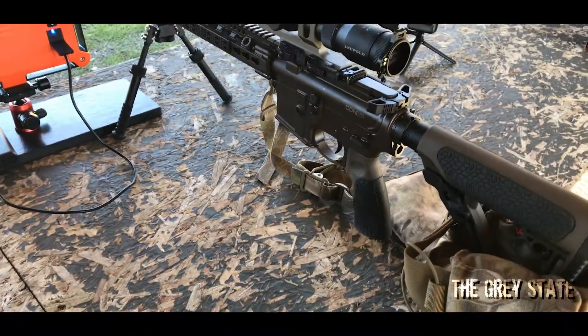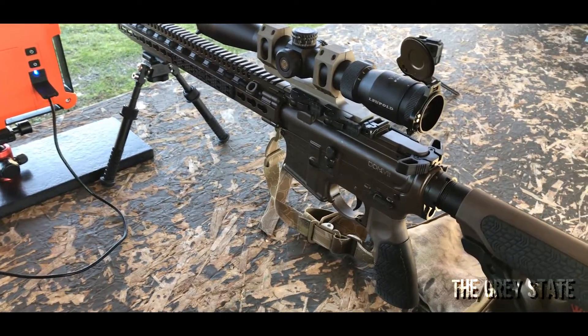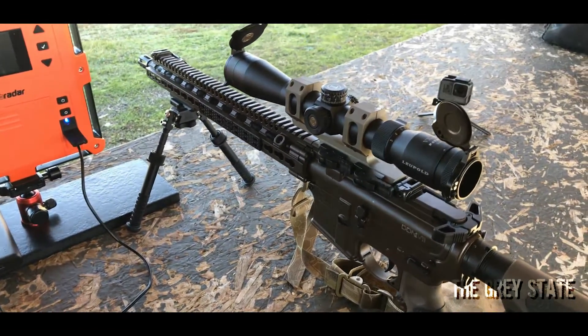For this round of testing I'm gonna be using this DDM4V11. It's got a 16 inch barrel, a government profile, one in seven twist — pretty much as mil-spec as you can get. Let's get shooting.